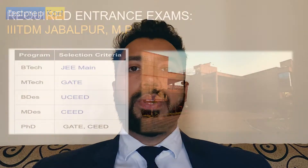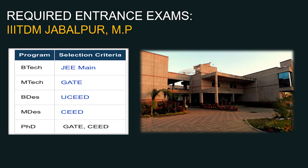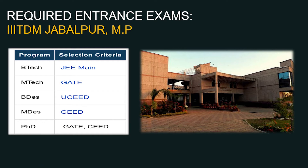Regarding entrance examinations: for Bachelor of Designing courses, the UCEED exam is required. For Masters of Designing, the CEED exam is required. These are the two extra exams for the unique courses at IIITDM. BTech requires a valid JEE Main score, MTech requires a GATE score. For PhD in the Design department, a CEED score is also accepted.